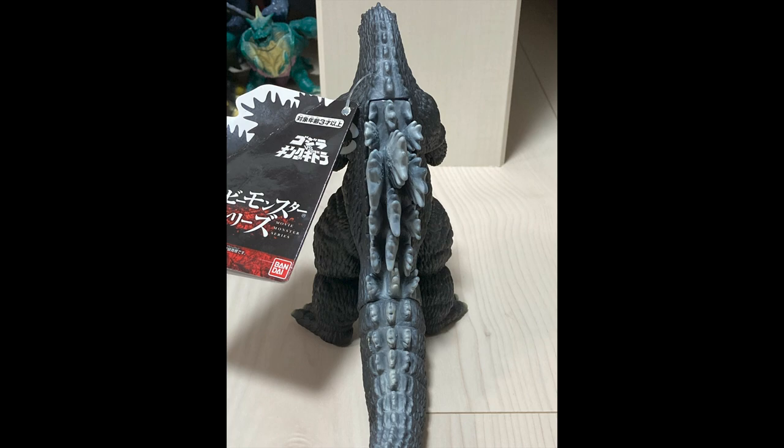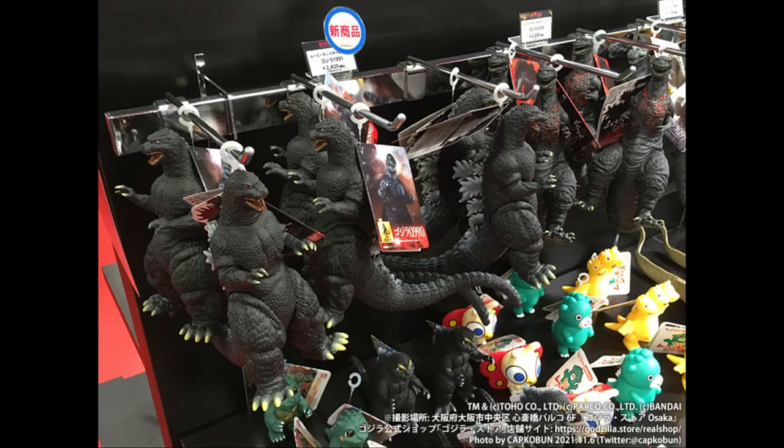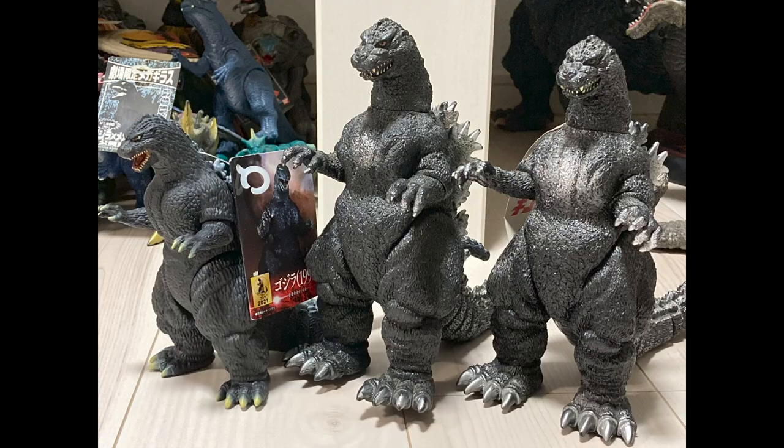Unfortunately, the shipping might be way expensive. I haven't actually checked lately, but for over a year now it's been way expensive. So be prepared for that.